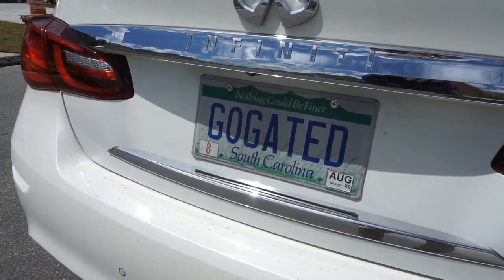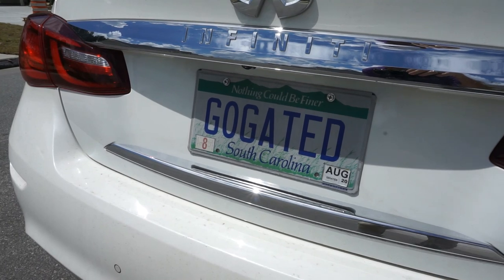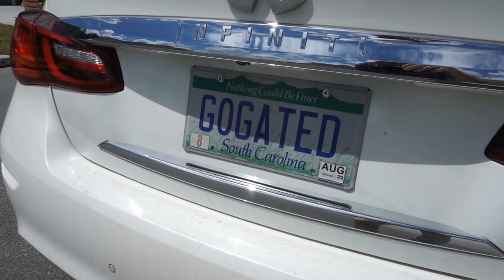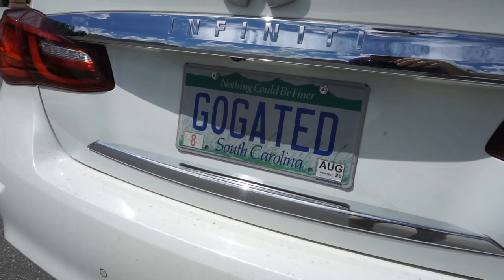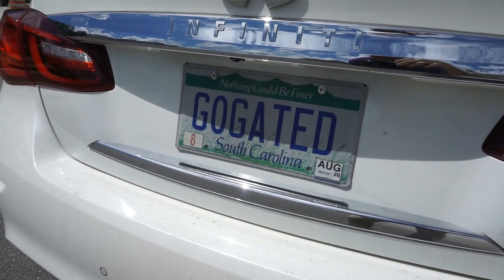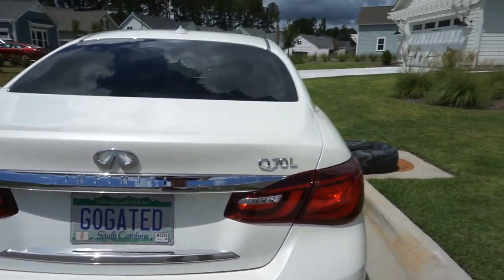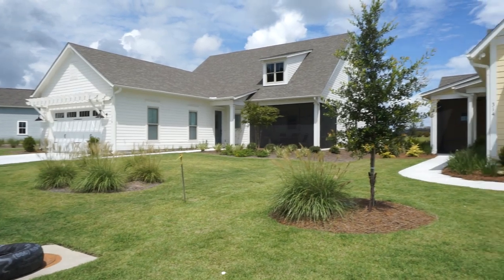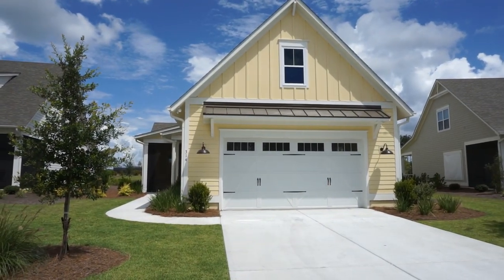My name is Richard Kadish, K-A-D-E-S-C-H, my company GoGated Realty — like Gated Communities — and I'm the Gated Community Specialist. Both GoGated Realty and Gated Community Specialist are federally registered trademarks. Before we go into this house, let's take a look around the community and see some of those amenities.